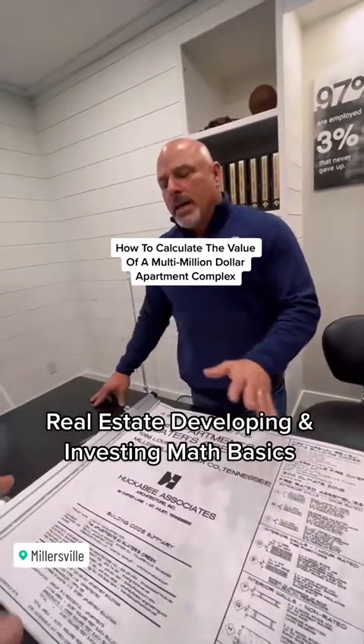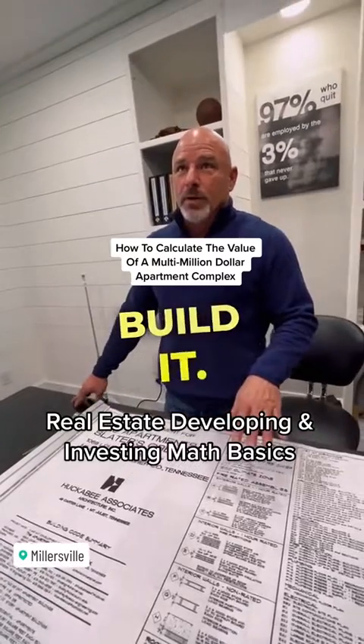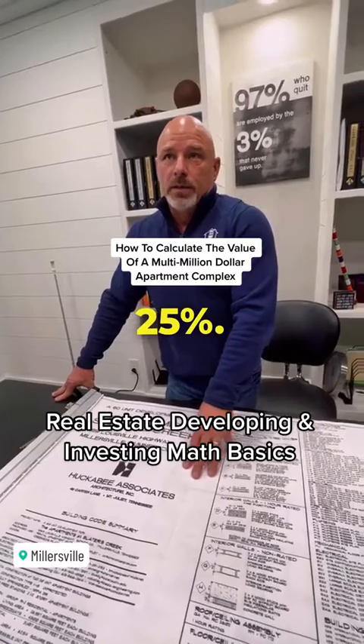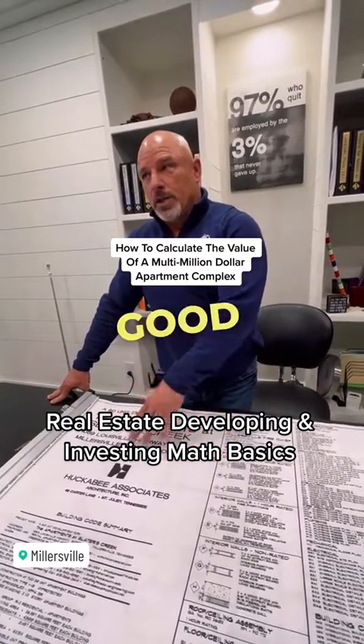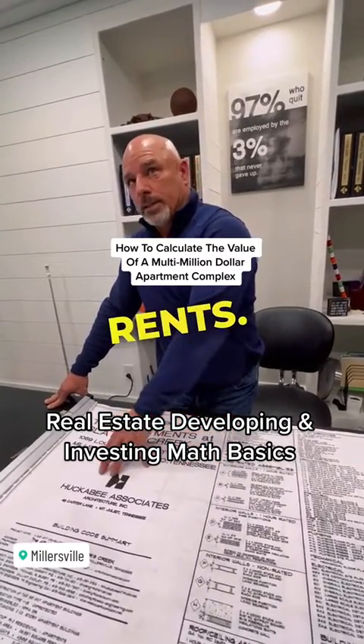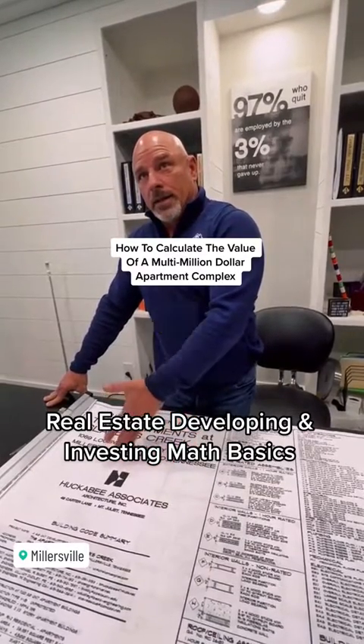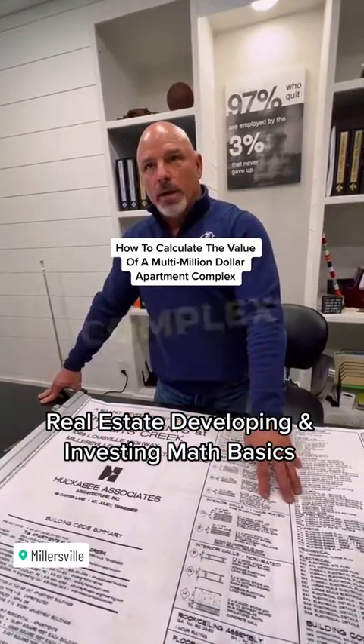If it costs more than that, you better not build it — not on a brand new project. You're probably going to be closer to 20% to 25%, but if you use 30% as a good conservative number, you take 30% of the total rents and divide by 5%. That's going to give you how much that apartment complex is worth.